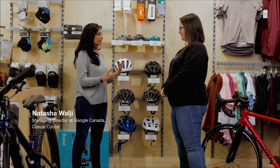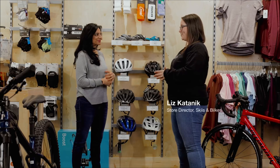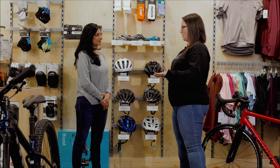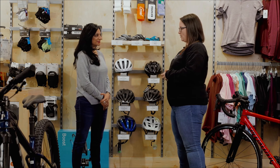All right, Liz, so just thinking about helmets and getting prepared — would love your thoughts on safety, range of price, and what should I be thinking about as I select my helmet? Absolutely. There's a lot of variety to helmet selection, starting in and around the $90 price point and going up from there. They all pass the same minimum safety standards.